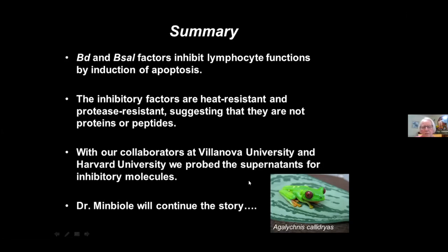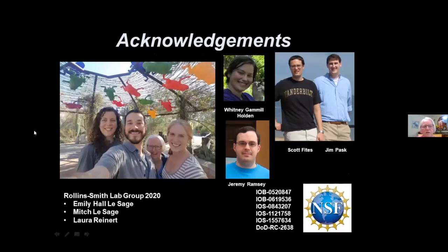This shows the people in my lab presently and some of the graduate students who contributed to this work. With that, I will stop my screen share and let Kevin continue the story.